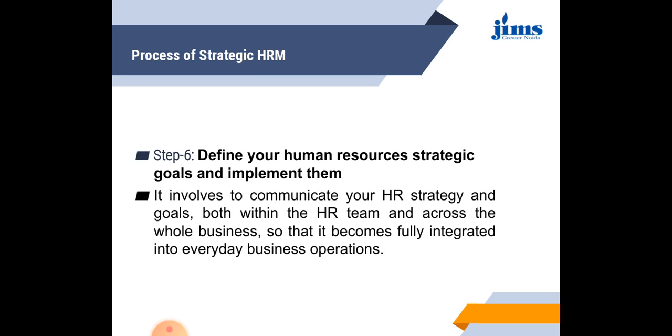The sixth step in the process of strategic HRM is to define your human resource strategic goals and implement them. This involves communicating your HR strategies and goals both within the HR team and across the whole business so that it becomes fully integrated into everyday business operations. You have to coordinate the HR strategies with the strategies of the organization as a whole.